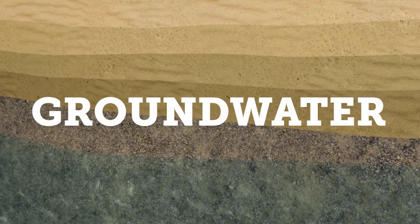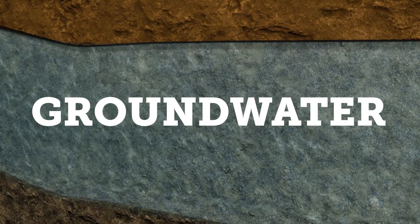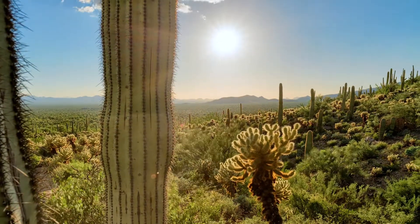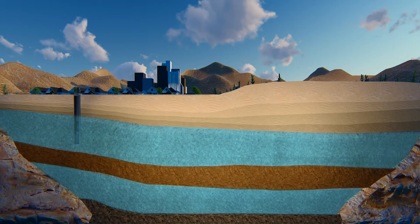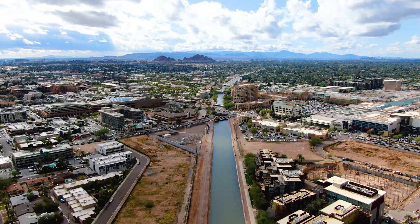But as desperate as we are for rain, it is actually groundwater that most of the state depends on. In some ways it's the most reliable place to store water, because Arizona's big sun can't reach down to the groundwater — groundwater doesn't evaporate — and all those aquifers we've been talking about serve as giant storage systems for our water supply.